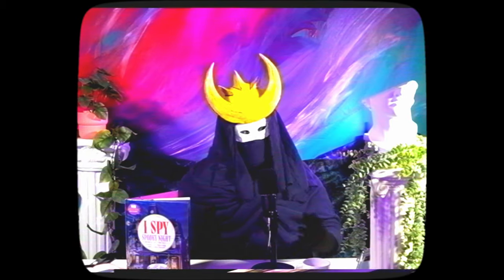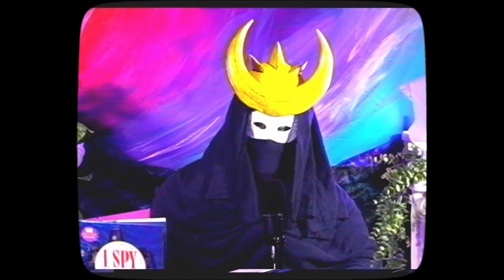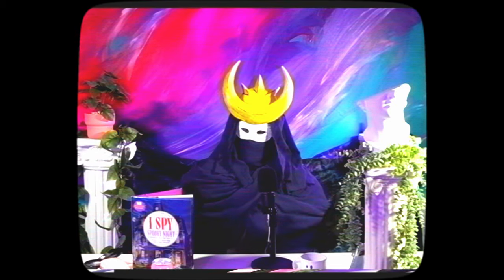Hey. Well, it's Halloween season, and you know what that means. No, I dress like this every day. Kind of rude. No, that's right, it's time to visit a classic, haunted, spooky mansion.